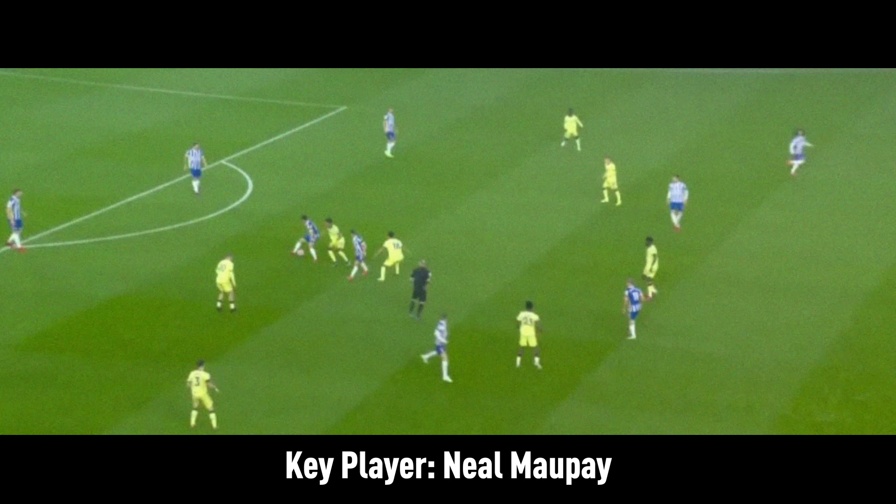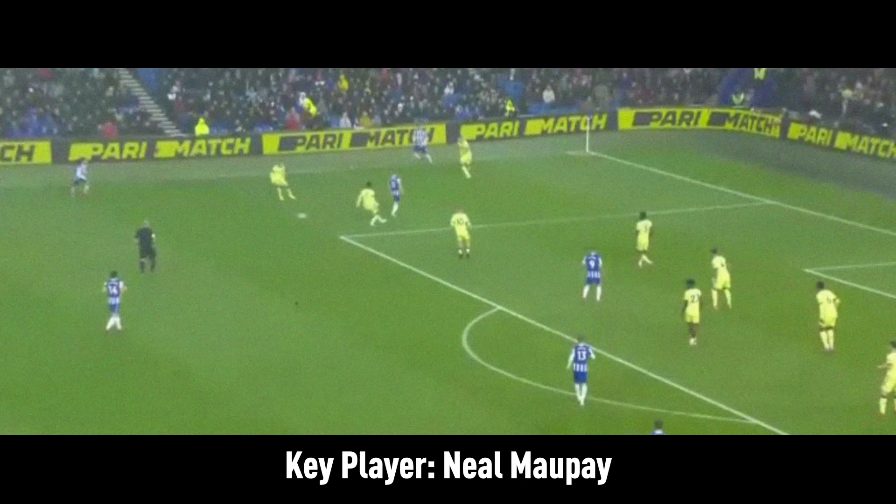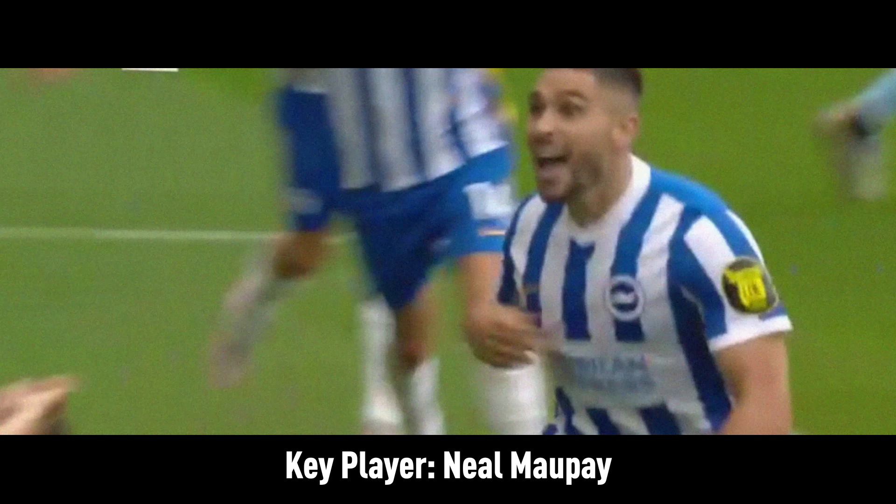Maupay is supplied chances from across the team. Cucurella, a new addition at left wing back, is a prolific creator, and it will be interesting to see how their relationship pans out as Maupay is great at attacking crosses. At present, Brighton are somewhat reliant on Maupay to stay fit, as he is such a key player for them.